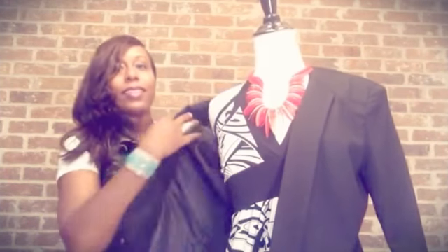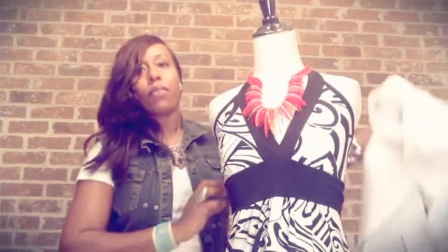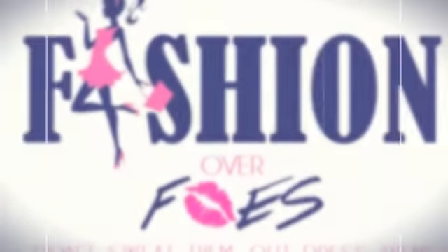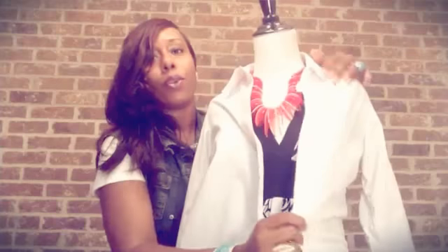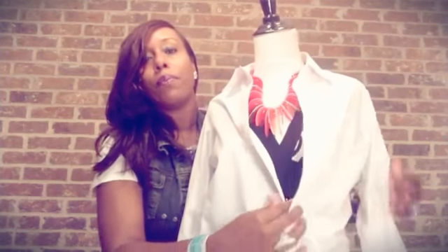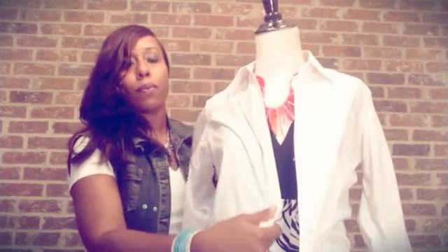The second way is a classic button-up white shirt. The style of the shirt, of course, is your personal preference and how you choose to wear it is your personal preference. You may want to button it up a little bit, leave the top unbuttoned and button the bottom, or just tie it in a knot at the bottom. It's all going to depend on your personal preference.